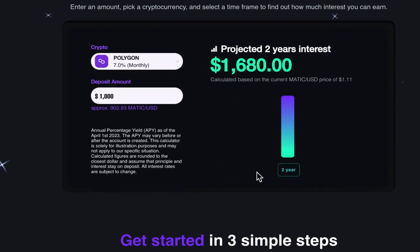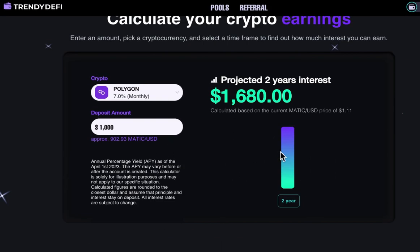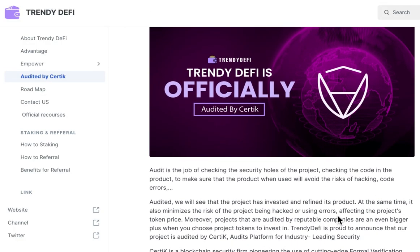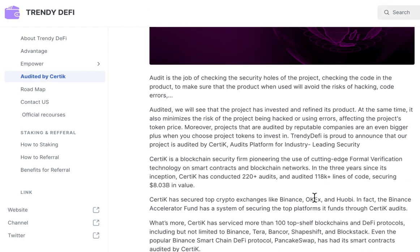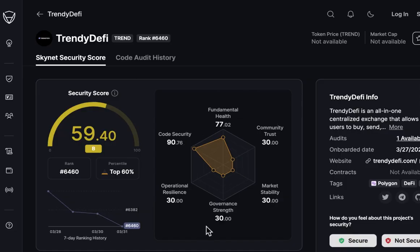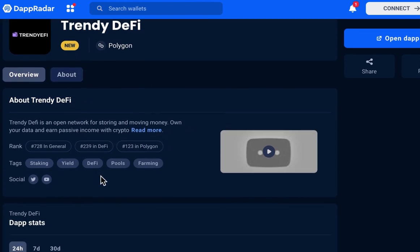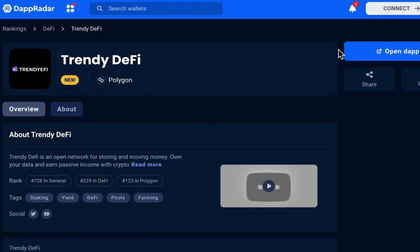Trendy DeFi is a trustworthy platform that has been audited by Certin, a leading blockchain security firm. This means that you can trust the platform's security and safety features. Furthermore, Trendy DeFi has been ranked 150 out of over 2,000 dApps on the Polygon network on DappRadar, a platform that provides analytics and insights into decentralized applications. This ranking speaks volumes about the platform's potential and reliability.